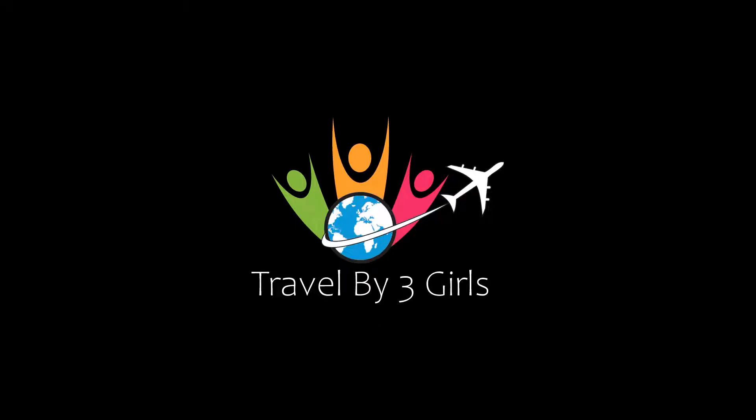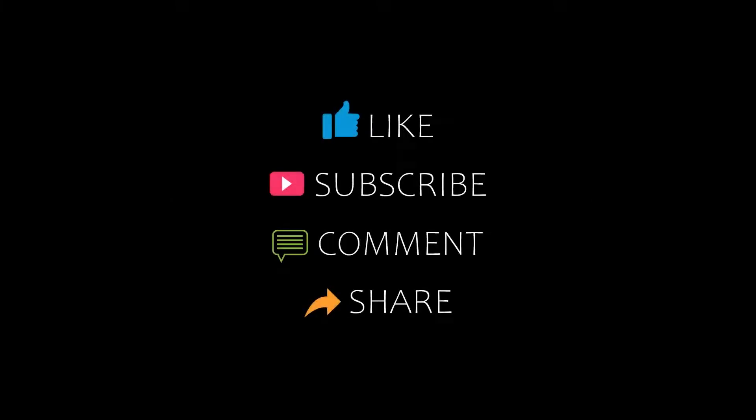Hello everyone, welcome back to my YouTube channel. You are watching a new video of Dr. Kamundi Hotels. Please subscribe to my channel and don't forget to like, share and comment. Let's start the video.